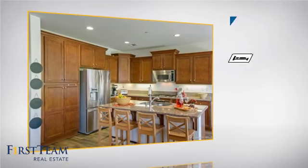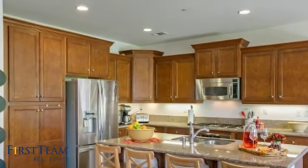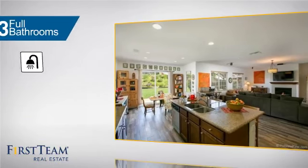Inside you'll find four bedrooms, so everyone has a private space to come home to, as well as three full bathrooms.